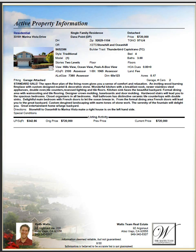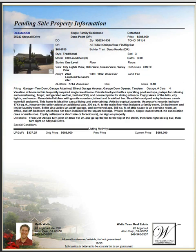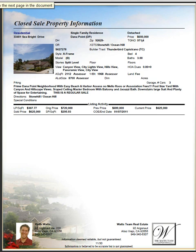You can see here whether a property is active, whether the property is pending, or whether the property is sold and closed.